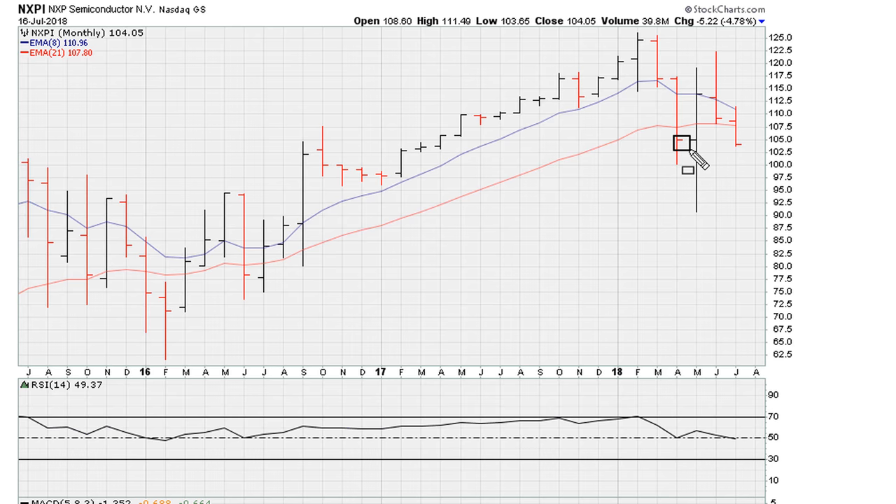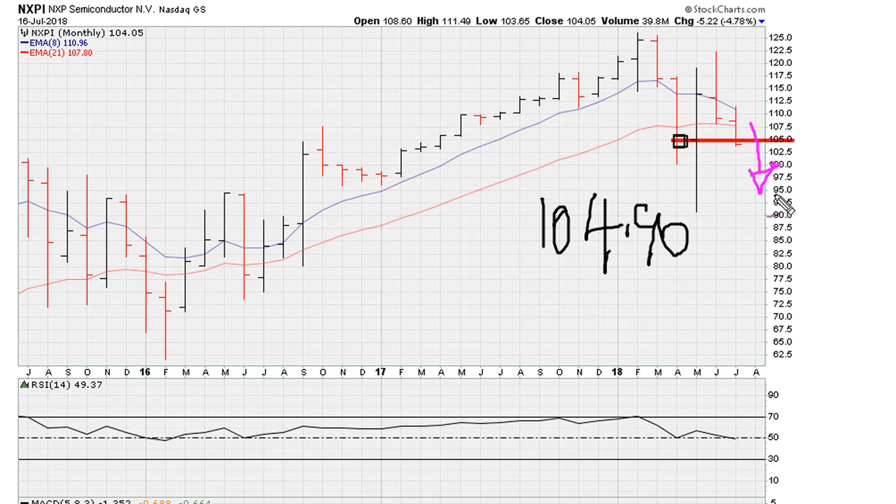The level that it is breaking down through is 104.90, which goes back to this close on a monthly closing basis. The more it breaks this level, the more we start inviting the possibility of lower prices.